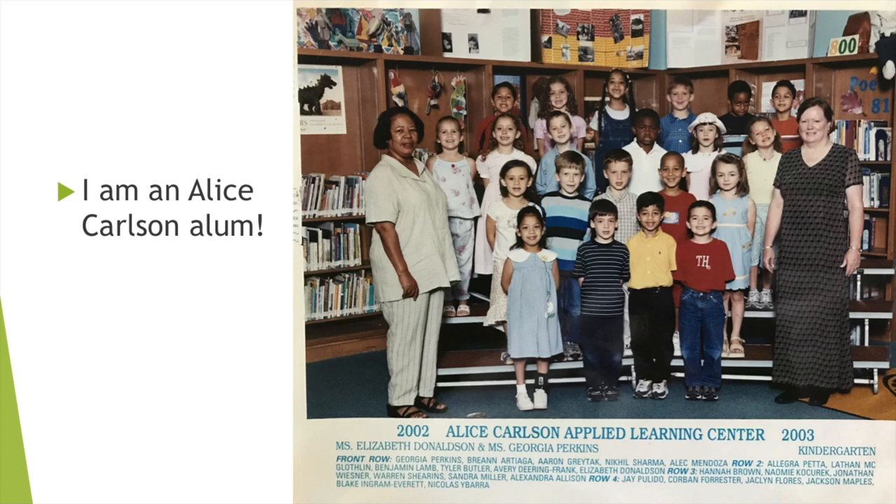I graduated in 2007 from Alice Carlson and here I am in the library. A fun fact is that I was actually a student when we voted on the mascot of Coyote. I remember it was between the snails, the ants, and the coyotes and I voted for the snails — which it's probably a good thing that that didn't win.